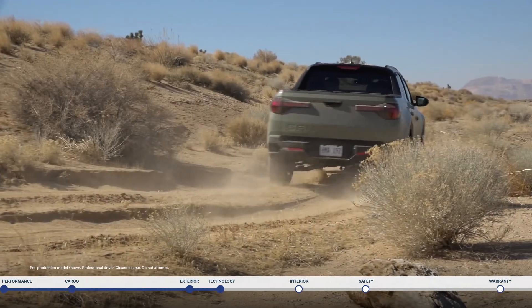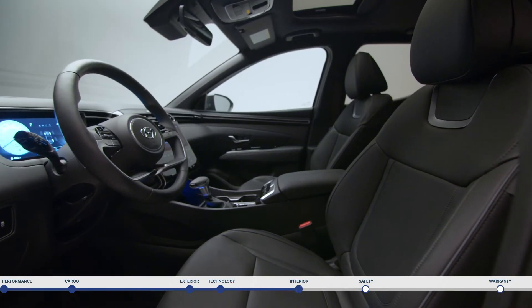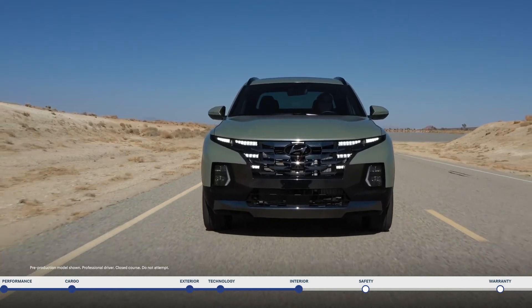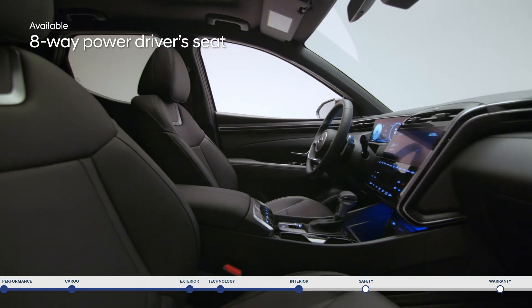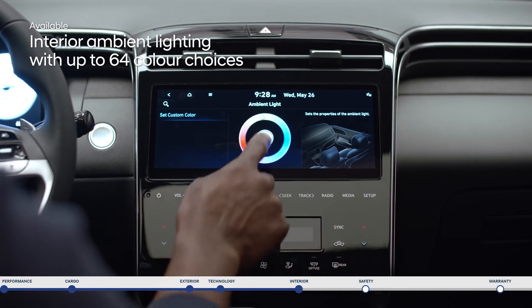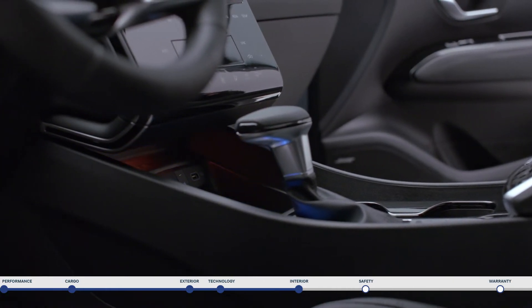While the exterior is rugged and road-ready, the interior is stylish and comfortable. Open the door with the proximity keyless entry with push-button ignition, and get into the driving headspace with a number of customizable features. The 8-way power driver's seat with lumbar support lets you find perfect comfort. The interior ambient lighting lets you set the mood — select your color choice to light up the front panel and front door garnish.